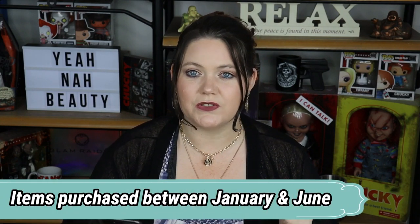Alright, here we go guys. I've got my trusty phone where I've got all of my items that I purchased in 2020 listed here. Some of them I actually listed where I got them from and even a little bit about whether I like them or not. I'm going to start in pretty much the order that I got things in, from January to June. So let's get started.